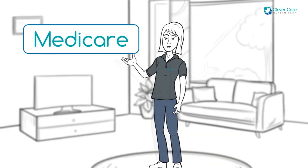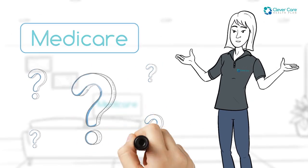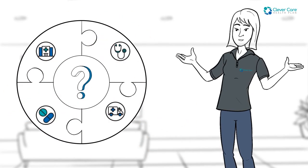We've all heard of Medicare, but what is Medicare? And what are the key things you should know? Let's start with the basics.